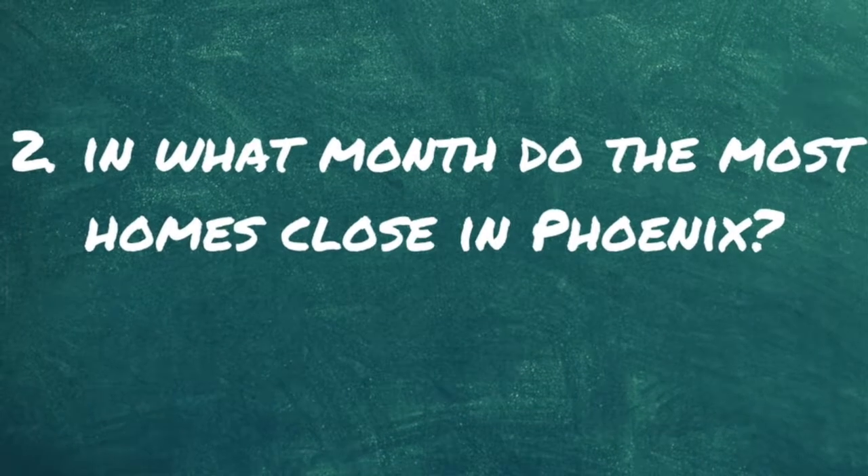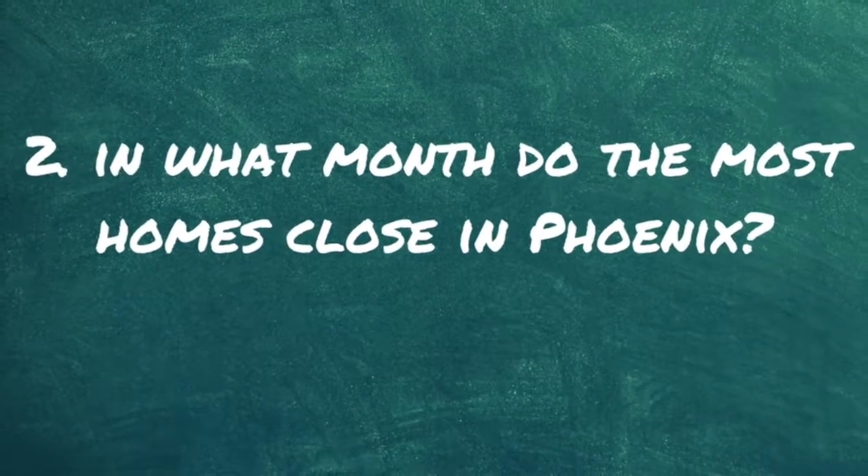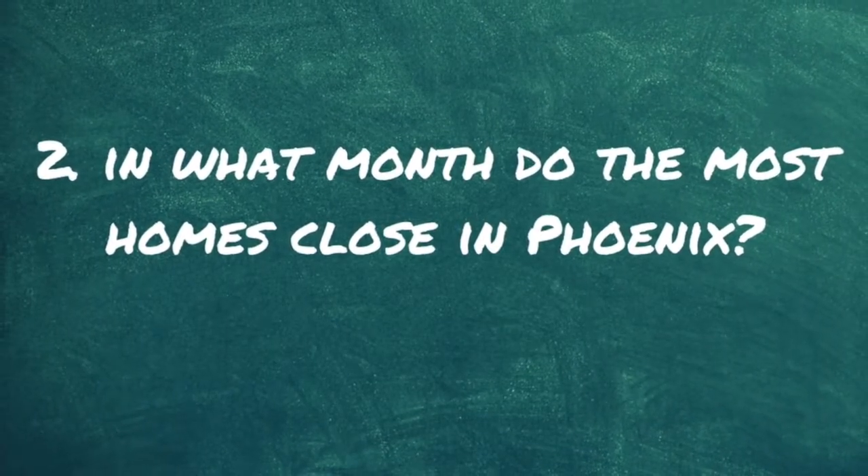Question number two: in what month do the most closings happen? I kind of gave it away a second ago. The most closings do happen in May and June in the metro Phoenix area, which means a typical escrow is 30 to 45 days. So you've typically gone under contract in late March or April and you're closing by May or June.